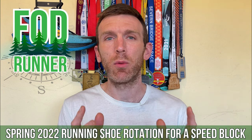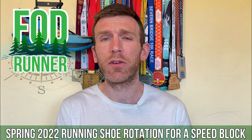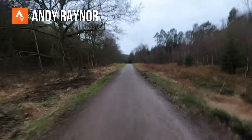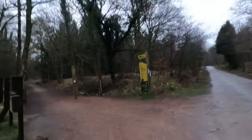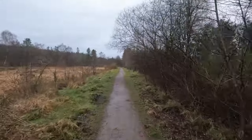What is up guys, Andy Forrest, SeamRunner here and welcome back to another video. As I embark on my next speed block of training over the next two or three months, I thought it would be a good idea to go through my current running shoe rotation. I'm officially starting my next training block as of next week, just having a couple of weeks after Cardiff Half to settle things back down and slowly rev the engine ready to go again.